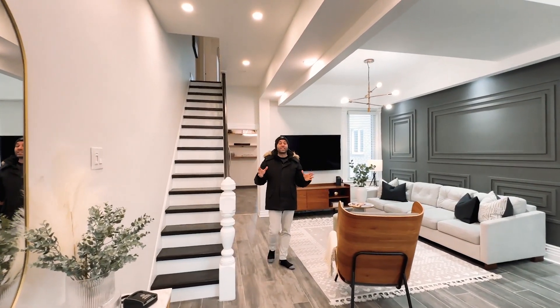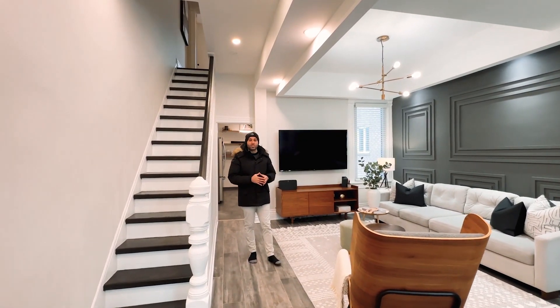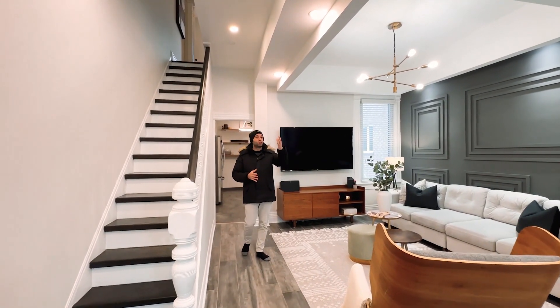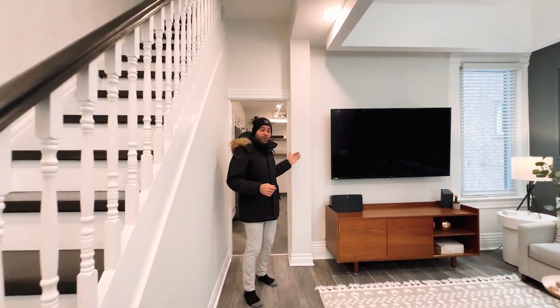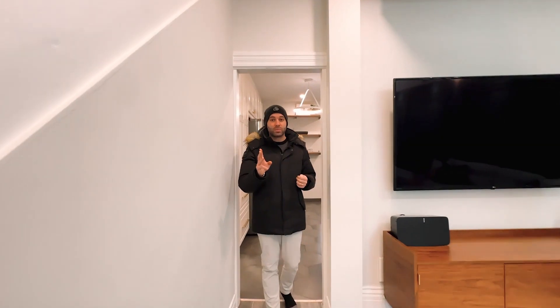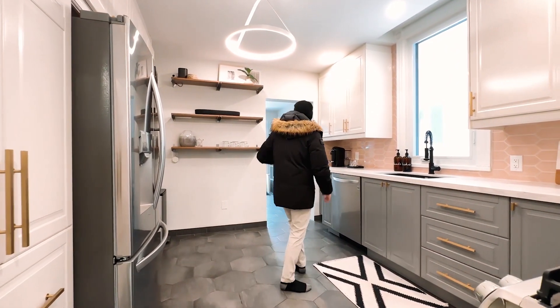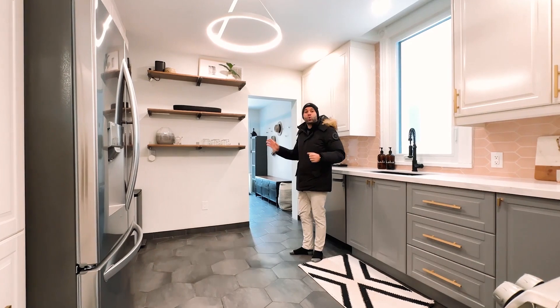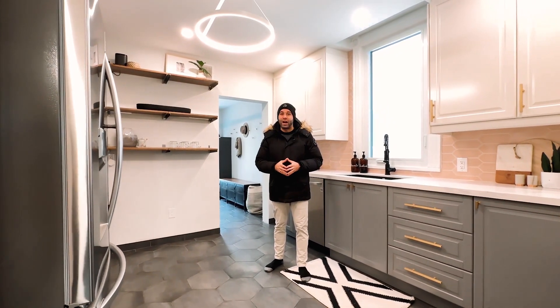Reason number two is the space that this home offers. You have your grand open concept living and dining room, super bright, extra high ceilings, a large kitchen, and three bedrooms upstairs plus a den or nursery — so technically could be used as four bedrooms. And on the main floor, you have this bonus mudroom with laundry and a two-piece washroom, a super rare find for Toronto.